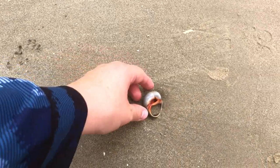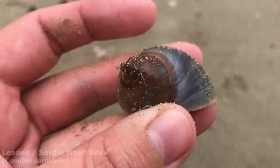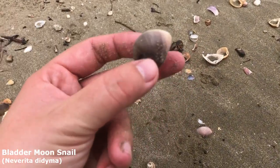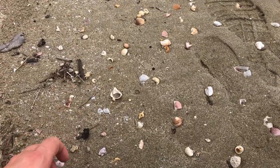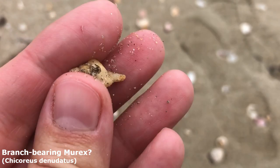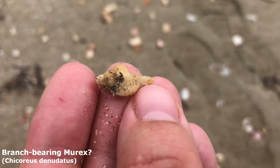Welcome back to another episode of Maddie's Moon Snails! Oh my god, that is super big and lovely. Got a lot of red around it as well — don't know if that'll come off or if that's supposed to be like that. I've been picking up little moon snails off camera because I've been picking up too many of them. Oh, I almost walked right past that. It's a little bit broken, but it is another little branch-bearing murex. Oh my goodness, it's tiny.